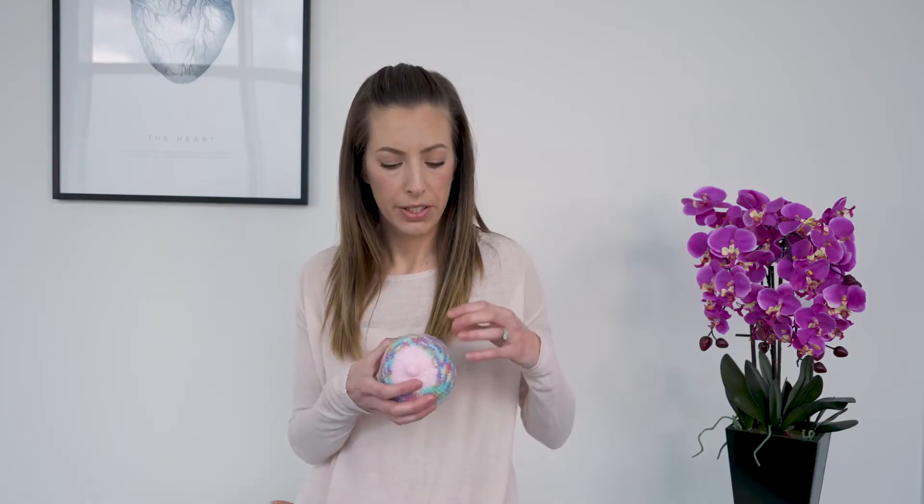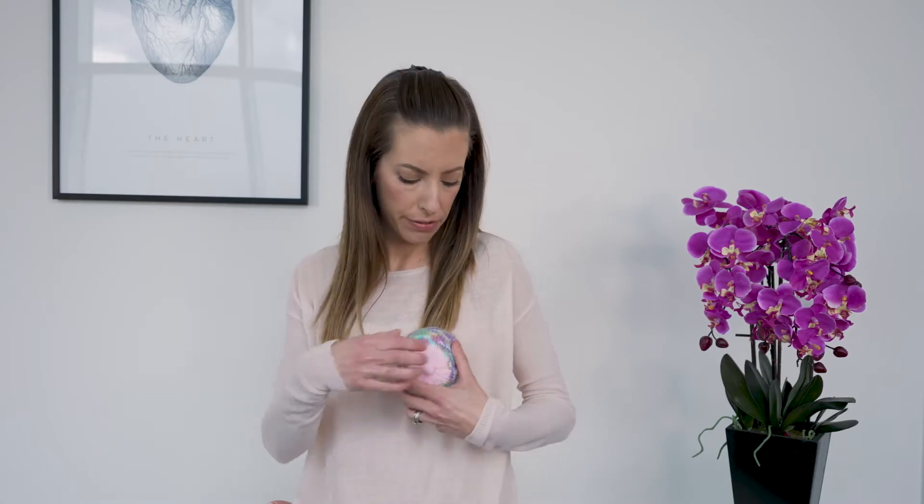At this point you may be experiencing one or more blocked ducts, and you may even feel a wedge-shaped lump, which is an entire lobe that is blocked.